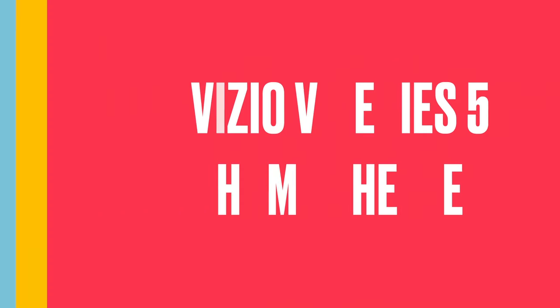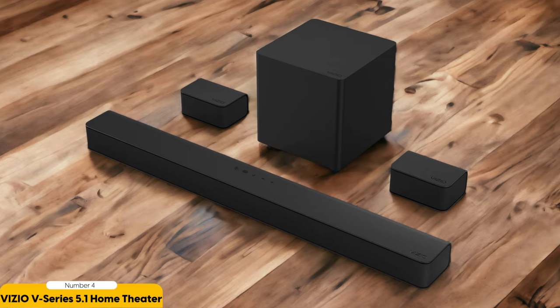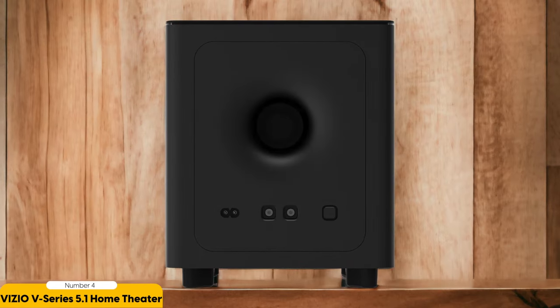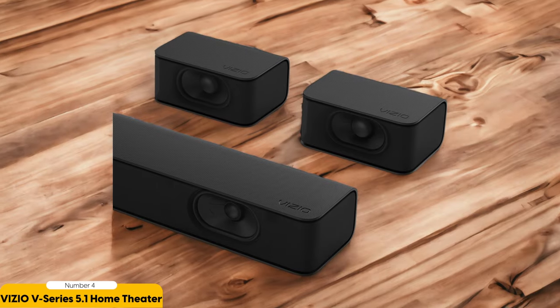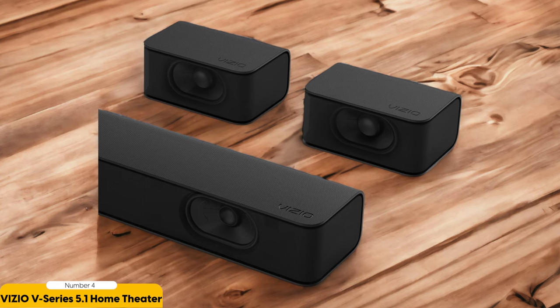Number 4: Vizio V-Series 5.1 Home Theater – Affordable Upgrade. For an affordable upgrade, consider the Vizio V-Series 5.1 Home Theater. This soundbar system offers a 5.1-channel solution at a budget-friendly price, making it an excellent choice for those looking to enhance their audio experience without breaking the bank. The Vizio V-Series 5.1 Home Theater comes with a soundbar, wireless subwoofer, and satellite speakers, providing a complete surround sound setup.